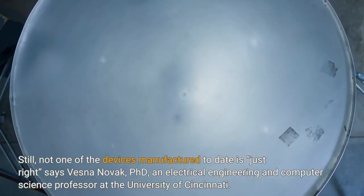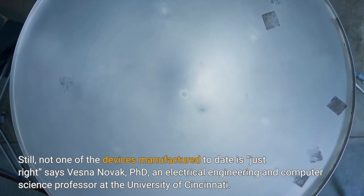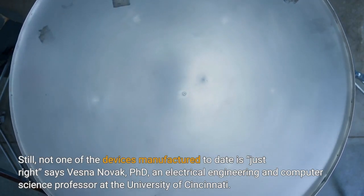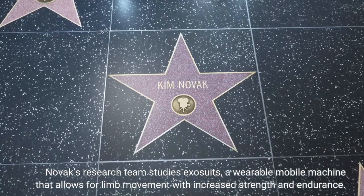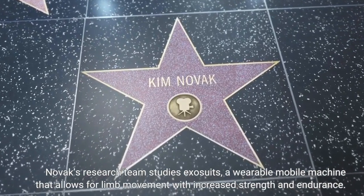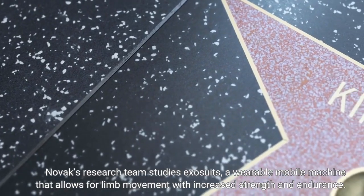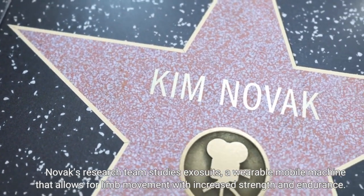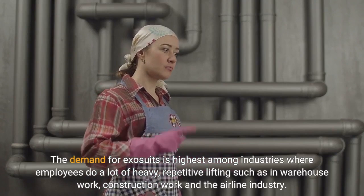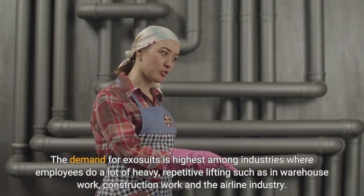Still, not one of the devices manufactured to date is just right, says Vesna Novak, Ph.D., an electrical engineering and computer science professor at the University of Cincinnati. Novak's research team studies Exosuits, a wearable mobile machine that allows for limb movement with increased strength and endurance. The demand for Exosuits is highest among industries where employees do a lot of heavy, repetitive lifting, such as in warehouse work, construction work, and the airline industry.